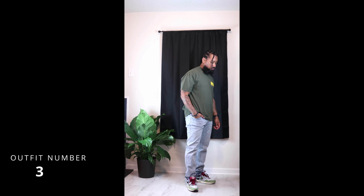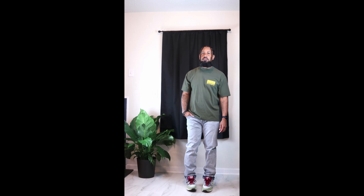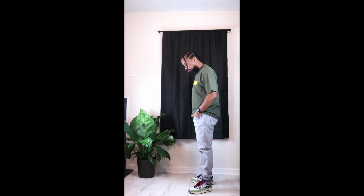Outfit number three, I put on a green t-shirt from the Union and Superb collab and I paired that with a pair of relaxed fit denim from PacSun.